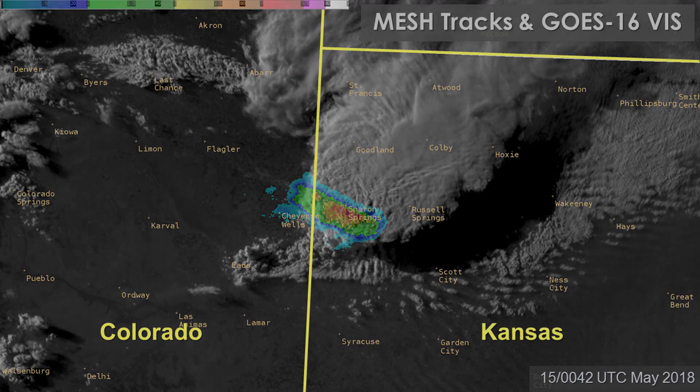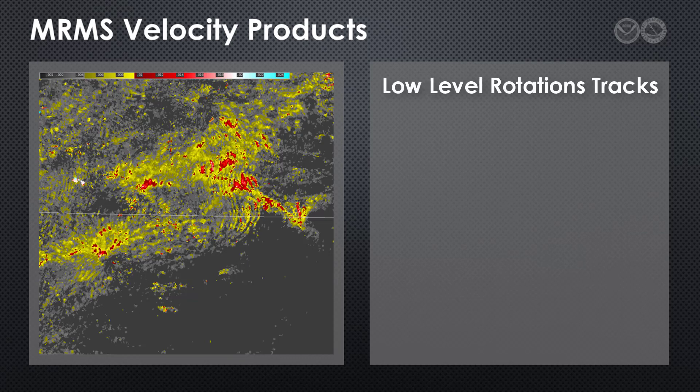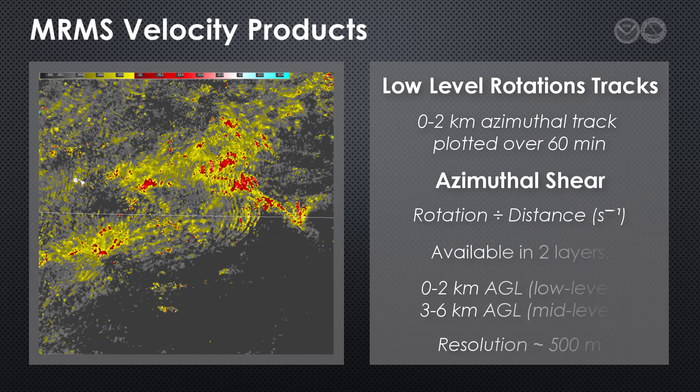Thus far, we've concentrated on reflectivity-based MRMS products. There are also products based on the velocity moment of the WSR-88D radar. The one most commonly used in operations is probably low-level rotation tracks. This product is created by plotting all the 0 to 2 km azimuthal shear values over a one-hour period. Azimuthal shear is simply rotational velocity divided by distance. Rotation tracks show a history of intensity, location, and spatial coverage of circulations that may be associated with mesocyclones, tornadoes, or damaging winds, as well as strong boundary layer shear zones.